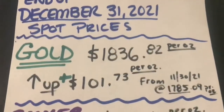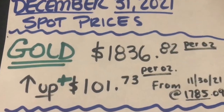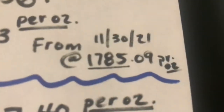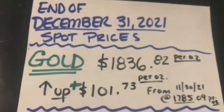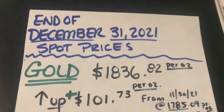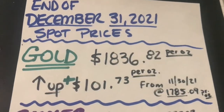Let's start with gold. Gold closed the year at $1,836.82 per ounce, up $101.73 per ounce over last month. If this is a sign of the year to come, who knows? We could have some high prices because that is pretty good for gold month over month.